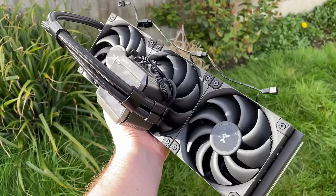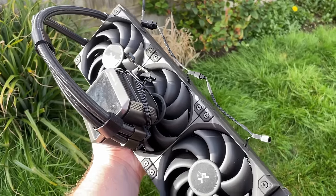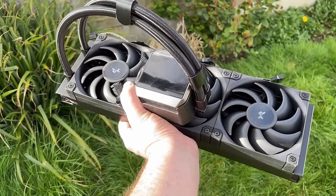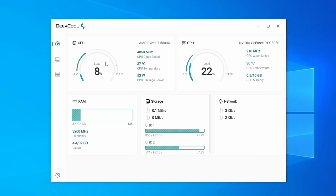We also have the Mystique 360 AIO, which can be front-mounted to this case and comes with a 2.8-inch LCD screen. Aside from uploading your own GIFs and images, it can also be used to monitor temps in conjunction with DeepCool software. I decided to build in the standard case today.